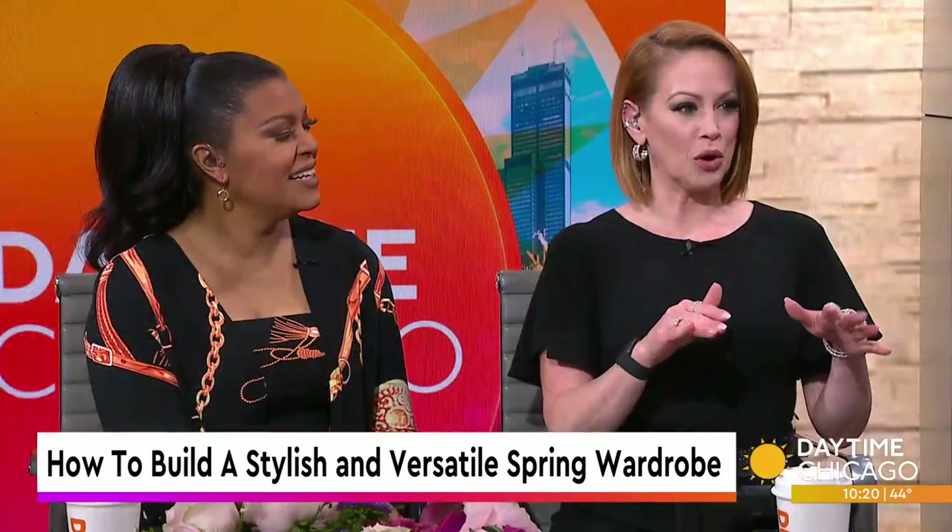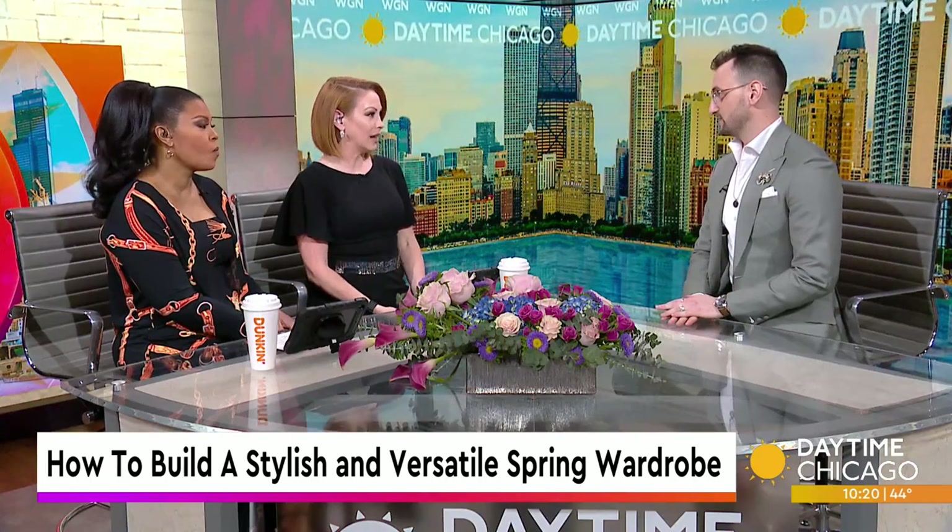It's so weird to transition into spring wardrobes in Chicago because they have one day where it's in the 70s and then we're back to the 30s again. It's tough. So what are some of the first steps we want to do to make that transition?